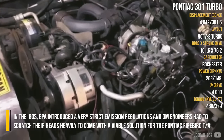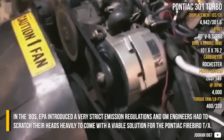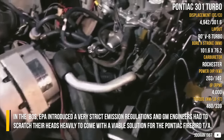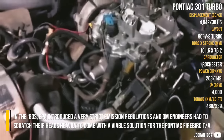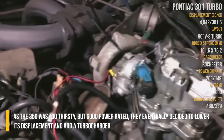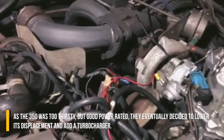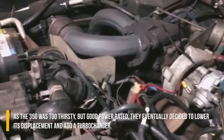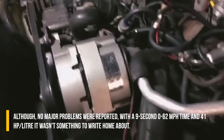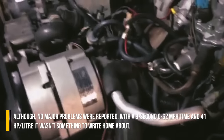Pontiac 301 Turbo. In the 80s, the EPA introduced very strict emission regulations and GM engineers had to scratch their heads heavily to come up with a viable solution for the Pontiac Firebird Trans Am. As the 350 was too thirsty but good power-rated, they eventually decided to lower its displacement and add a turbocharger. Although no major problems were reported, with a 9-second 0–62 mph time and 41 hp per litre, it wasn't something to write home about.